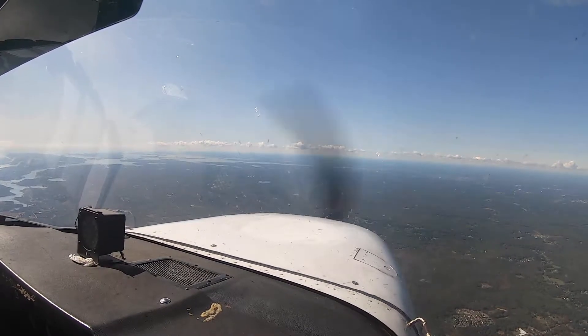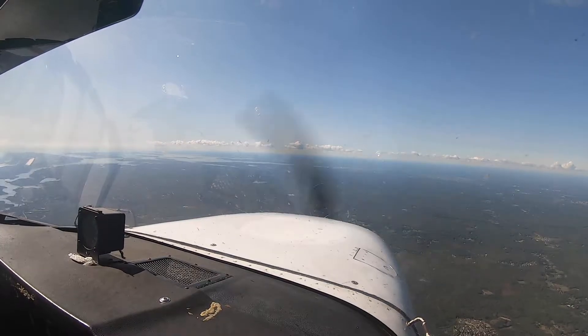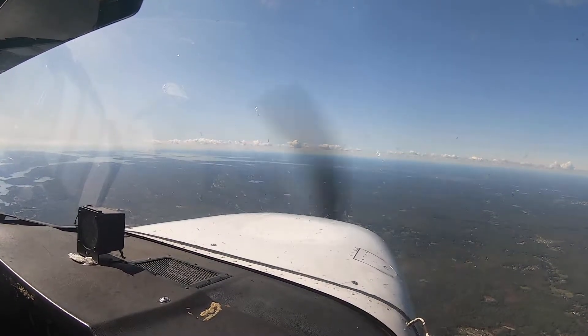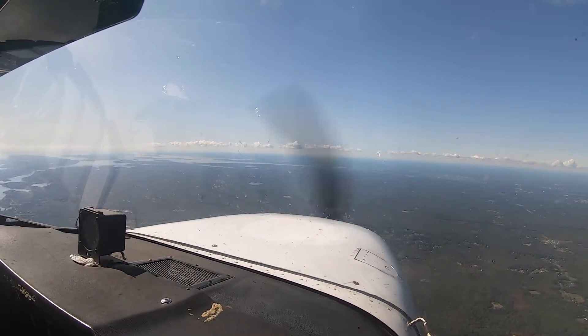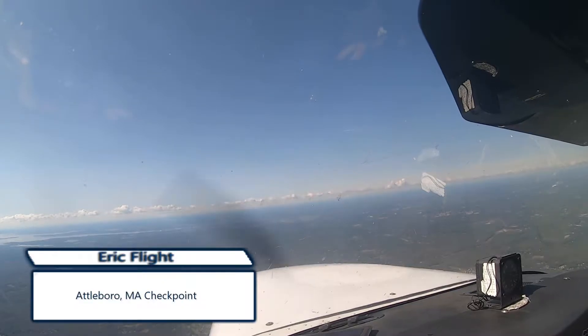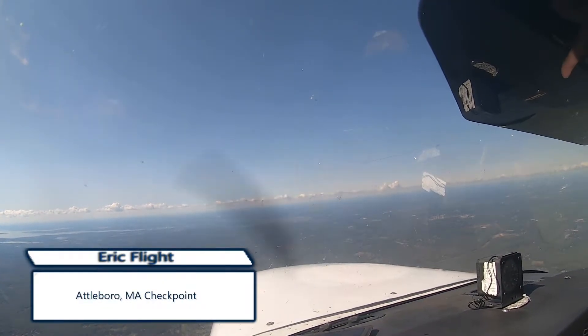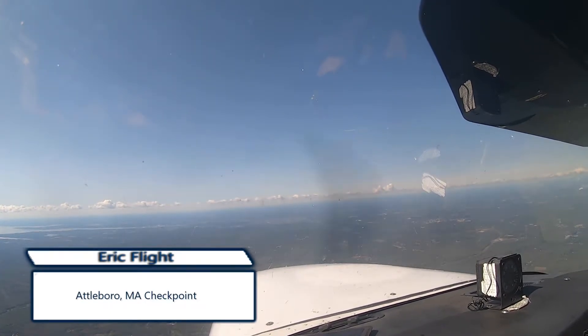That could be the temporary flight restriction down there — restricted, they're doing some type of military thing down there near Martha's Vineyard. Attleboro coming up, right over there, we can see it. Right north of Providence. Providence — you can't miss it, guys.